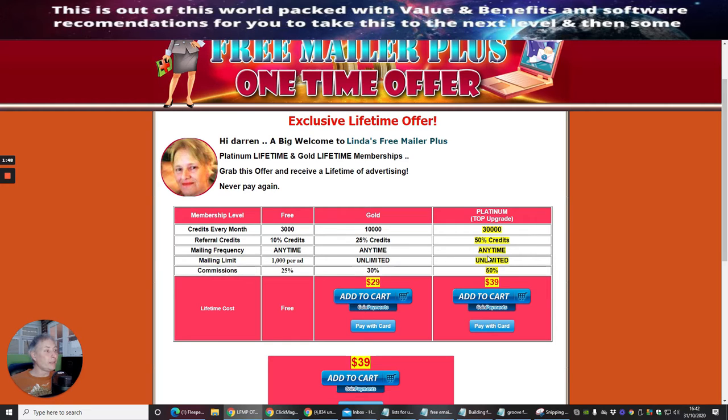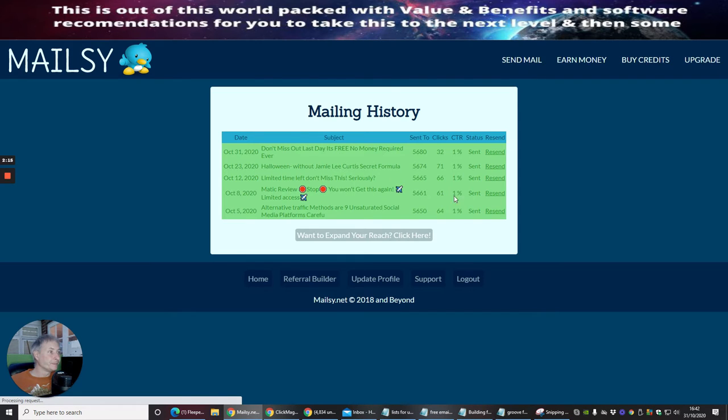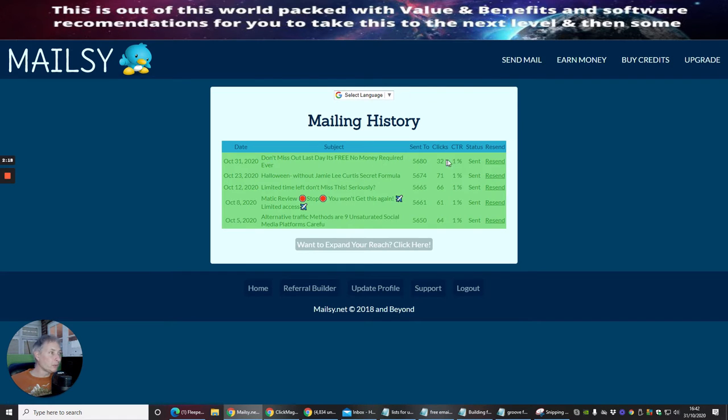With platinum I have unlimited sending, so I can send as many as I like. That's $39 — a lifetime cost, not a subscription. So for just $39 I can send 30,000 mailers. If I click on the ones I've sent, you can see this one I've already sent — I sent it to five thousand six hundred and eighty people.